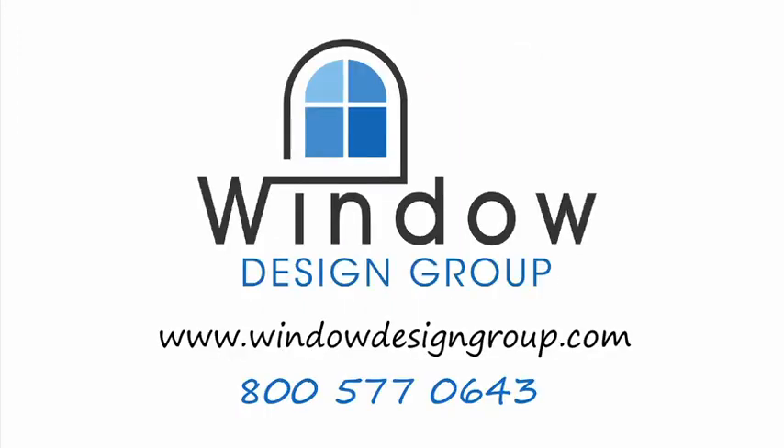Window Design Group, your first choice in window replacements, plantation shutters, and more. Call us today.